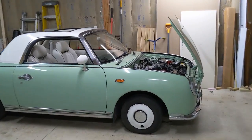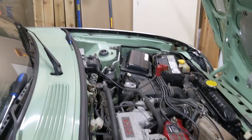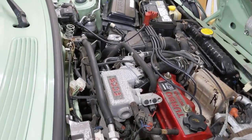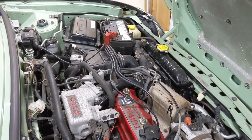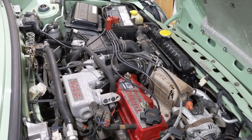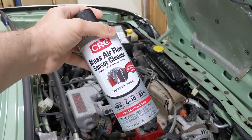If you haven't yet seen Aging Wheels' videos on this, I have in fact bought this weird little Japanese car. And I have what I'm sure will be a very rambly video for you about a small problem it has, which I am attempting to fix with this — Mass Airflow Sensor Cleaner.